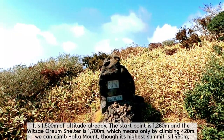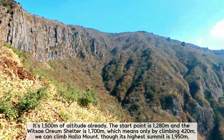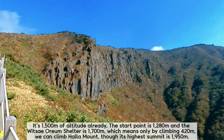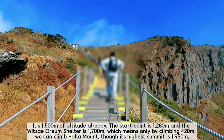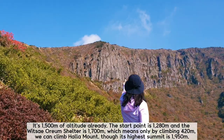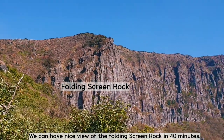It's already 1,500 meters of altitude. The start point is 1,280 meters and the Wistodom shelter is 1,700 meters, which means by climbing only 420 meters we can climb Hallak Mountain, though its highest summit is 1,913 meters. We can have a nice view of the folding screen rock in about 40 minutes.